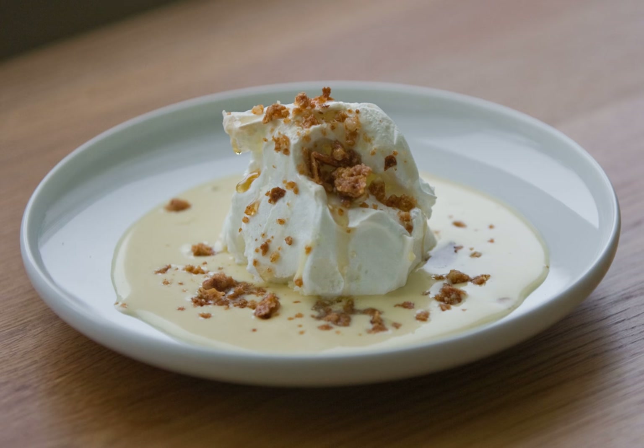Another variant is to make the meringue in a fluted cake tin, where sugar is caramelized in the bottom of the cake tin, then the meringue is added and steamed in a water bath in the oven. This is then placed in a container and the custard is poured into the middle, which makes the island float.